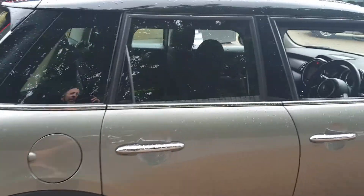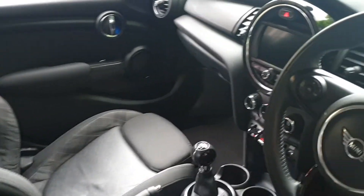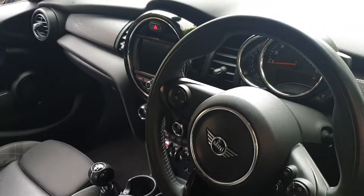It comes with built-in DAB stereo and air con. It has controls on the steering wheel for your stereo and also for your phone.